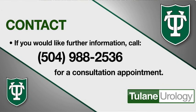In select patients, we can freeze and kill the cancer cells all through a single incision, so-called single-port cryosurgery. If you would like further information, you can call 504-988-2536 for a consultation appointment scheduled with Tulane Urology.